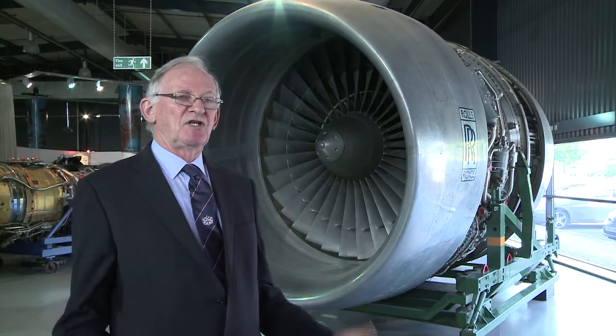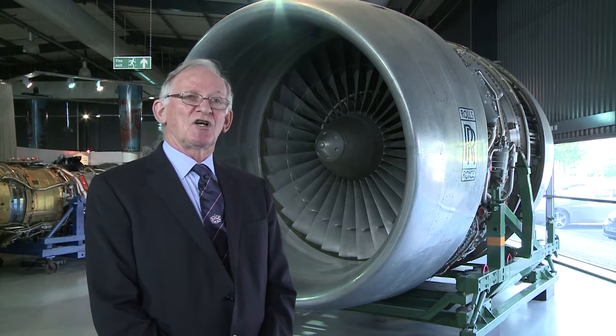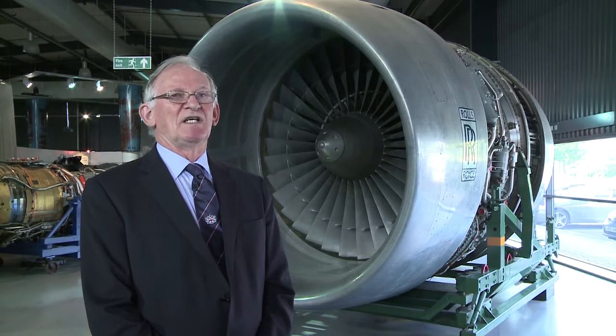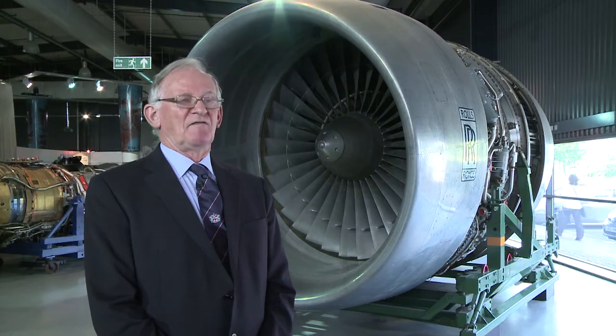The big fan increases the thrust and increases the propulsion efficiency, and correspondingly, for a given amount of thrust, reduces the fuel burn — enabling a commercial airliner to go further.